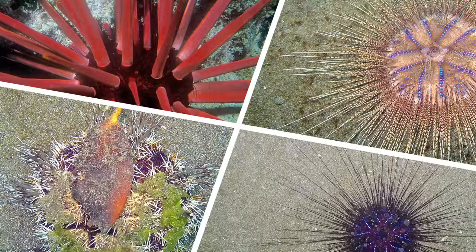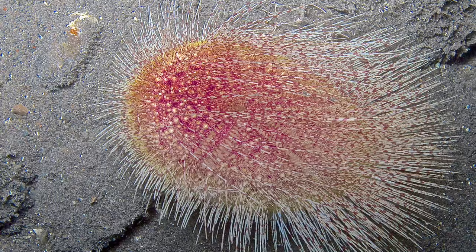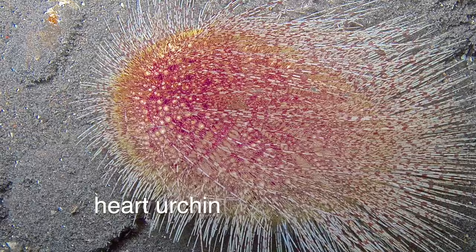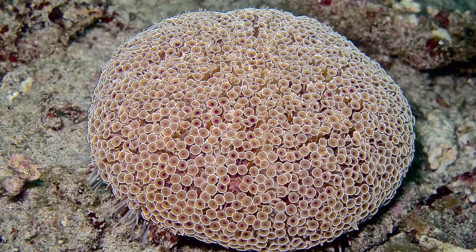Most divers are familiar with sea urchins and their myriad shapes and forms. There are urchins with long thin spines, and others with pencil-like or sculpted spines. Then there are sea urchins with very fine spines for burrowing in sediment, and others that use the suckers on their tube feet to camouflage themselves with leaves.